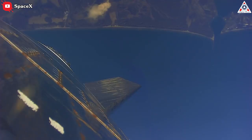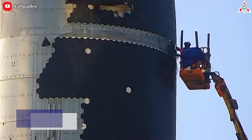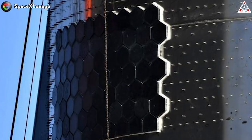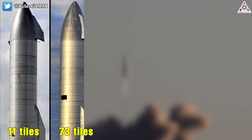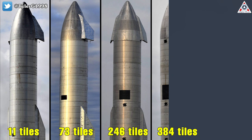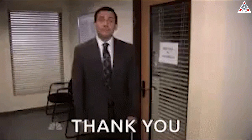With Starship SN8 heralding the arrival of full-size prototype flight test in the last few months of 2020, SpaceX began to substantially increase the number of tiles installed on Starships, jumping from a handful to hundreds within a few months. SN8 was fitted with 11 tiles, SN9 had 73 tiles, SN10 246 tiles, and SN11 384 tiles. By SN15, the number had increased to about 829 tiles.